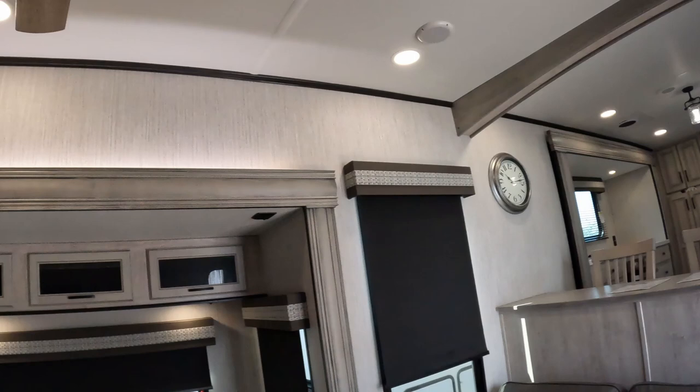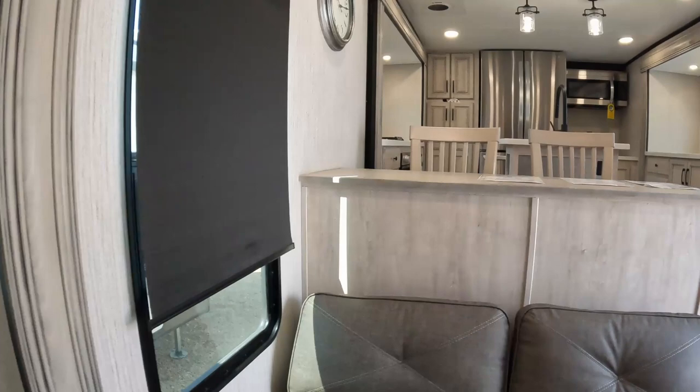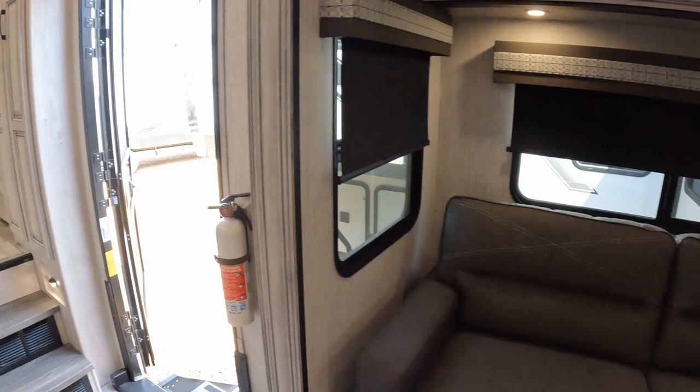I love this RV. This RV is phenomenal — it was the first one I walked into and I was like, I've never seen anything like it. I've seen things similar but not exactly like it, especially with that kitchen. If you are a kitchen person, this kitchen is redonkulous.